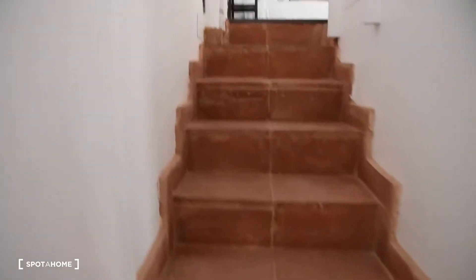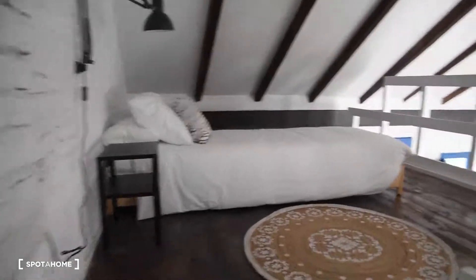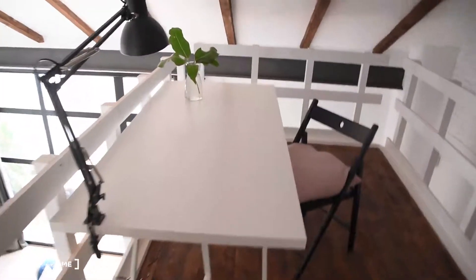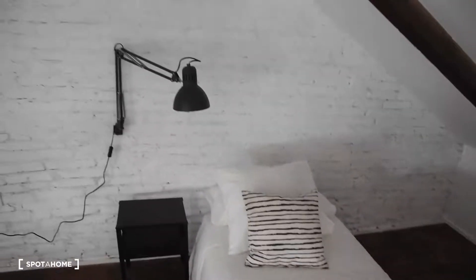Bedroom number three is upstairs, before I show you the terrace exactly. It's connected with the apartment here — as you can see, you can see the rest of the apartment from right here. You've got a desk with a chair and a lamp and a small single bed right here, and also another lamp.